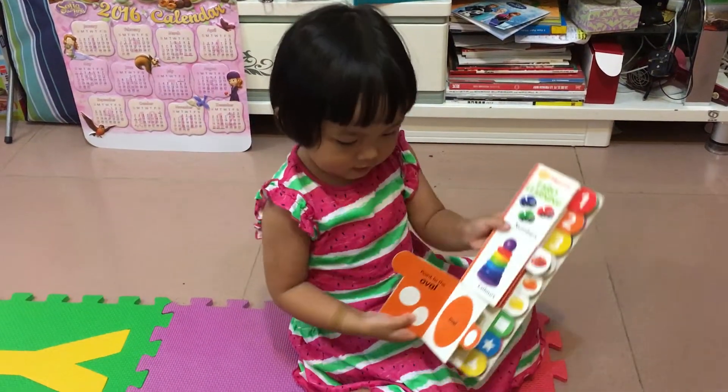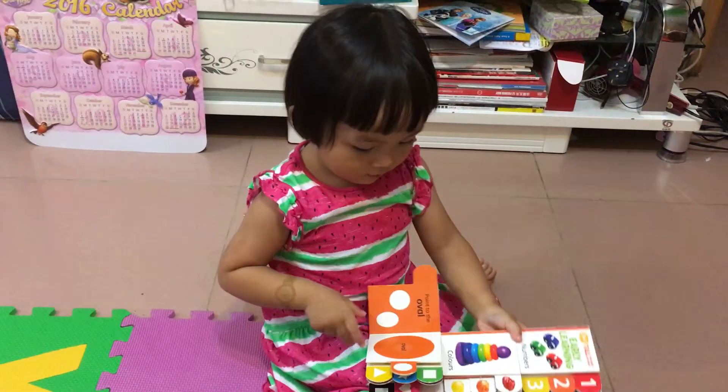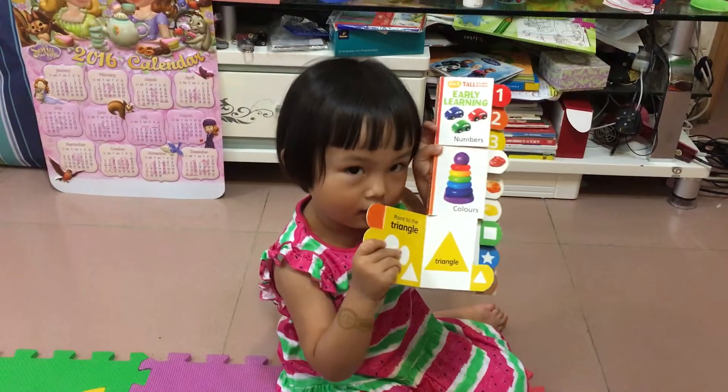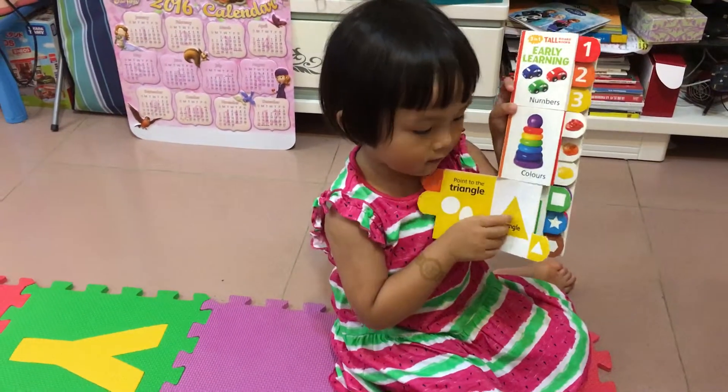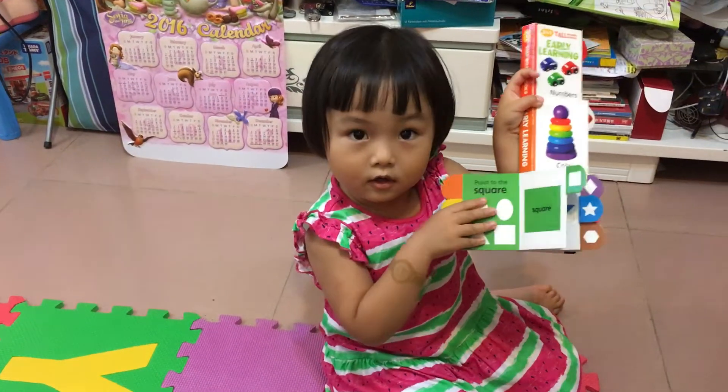What's this shape? Can you teach me? This is triangle. This is triangle. This is square. This is square.